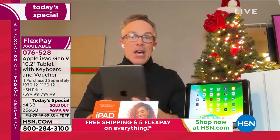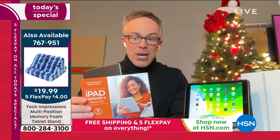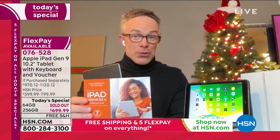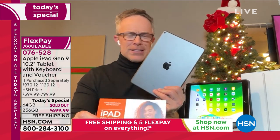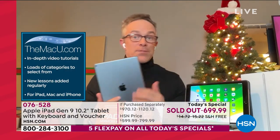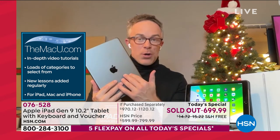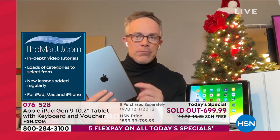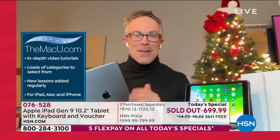Included in the extras: three years to the Mac U — online video support and tutorials — and a full year of Microsoft Office Suite Personal. Microsoft and Apple now play well together, so if the office sends you Microsoft documents, you can work with them. If you're an Android phone user, you can make this work with you as well. The Mac U will help you make sure it syncs up with your life.